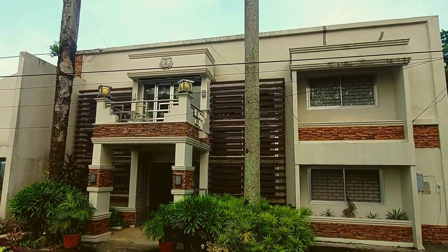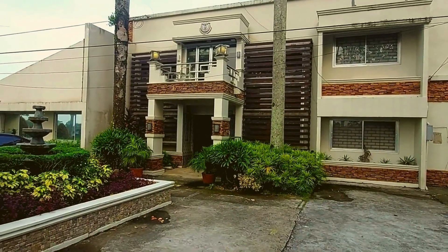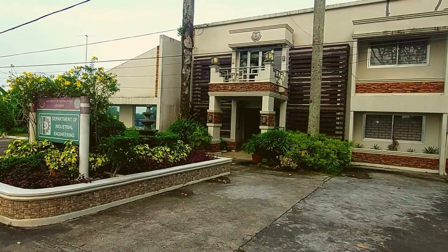And that concludes the virtual tour of the UPLB Department of Industrial Engineering. Thank you for listening and we hope that this helped familiarize you with your new home here in UPLB. We'll see you around!